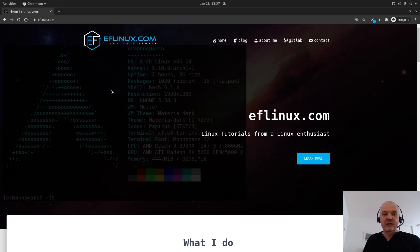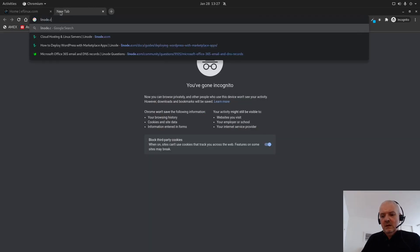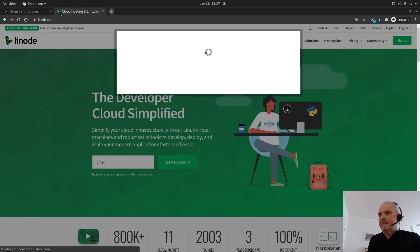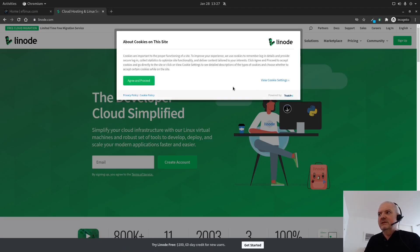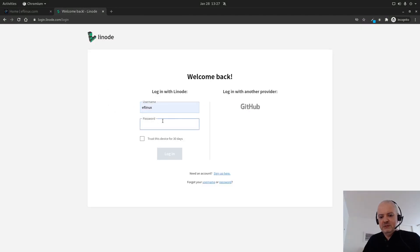I tried out several of those because they all offer more or less some free days of usage so you can try out the service, and in the end I decided to go with Linode. Let me show you why - if I go here to Linode and log in very quickly with my username and password.